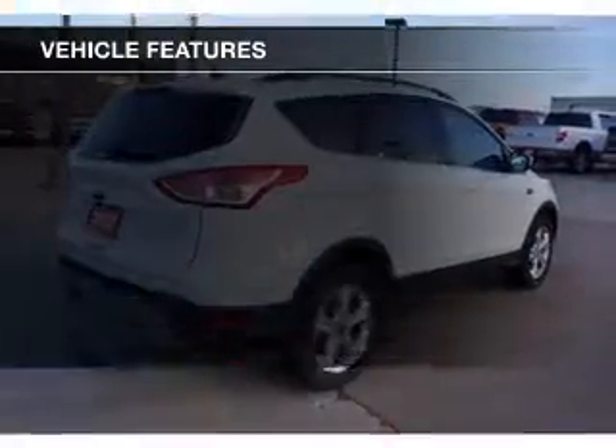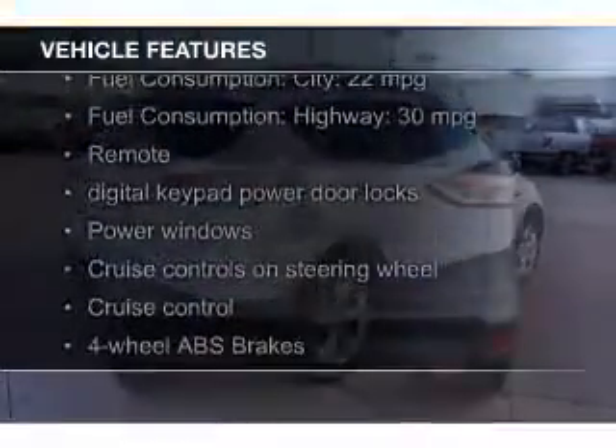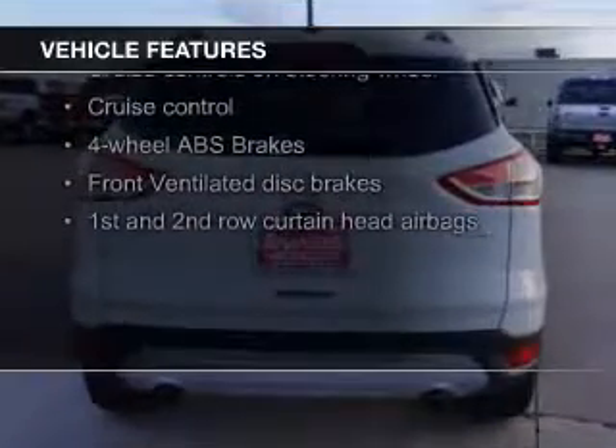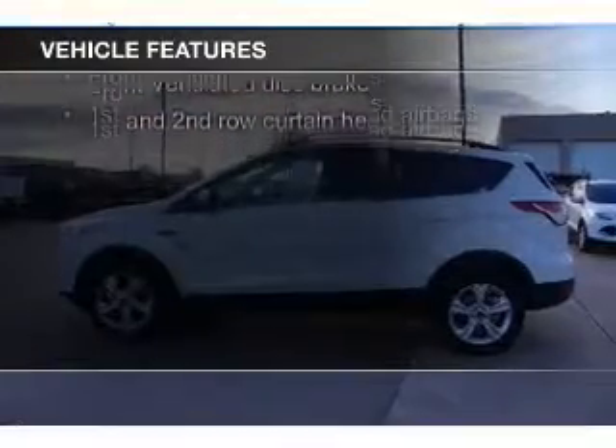The features include a turbocharger, Ford Sync voice activation, Sirius XM satellite radio, digital audio input, and steering wheel controls.